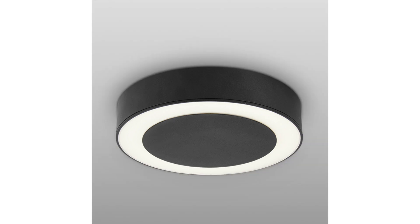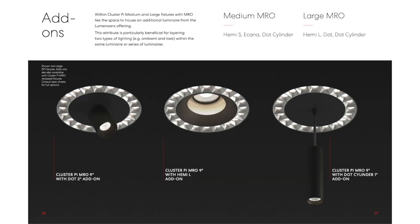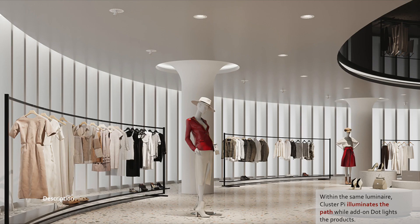Within the recessed medium and large fixture, when equipped with an MRO optic, there's room to accommodate an extra luminaire. This unique feature means you can layer two types of lighting, such as ambient and task lighting, all in one fixture.